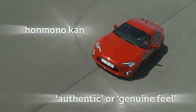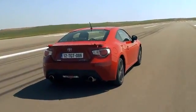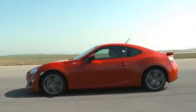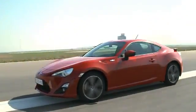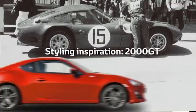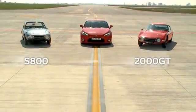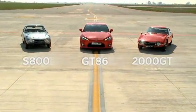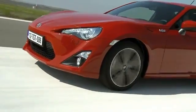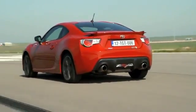Guided by the key words HONMONOKAN, functional shapes and forms are the driving force behind the GT86 design. The styling evokes Toyota's rich heritage of front-engined, rear-wheel drive sports cars. During the development of the GT86 design, a 2000GT was placed beside the full-scale clay mock-up whilst it was being sculpted. As a result, the spirit of this beautiful sports car was subtly infused into the styling, and hints of this are evident throughout the GT86 bodywork.